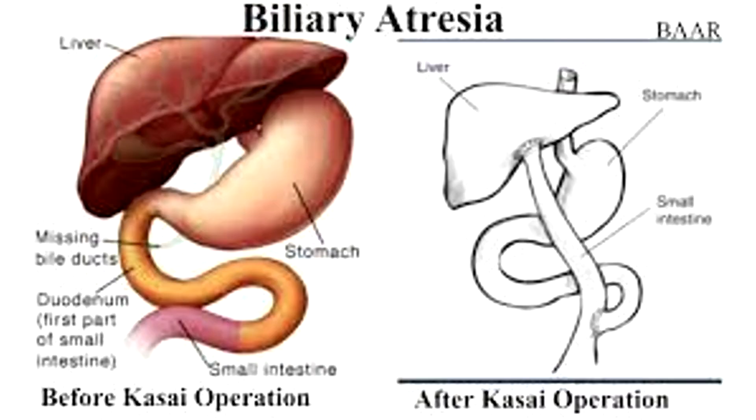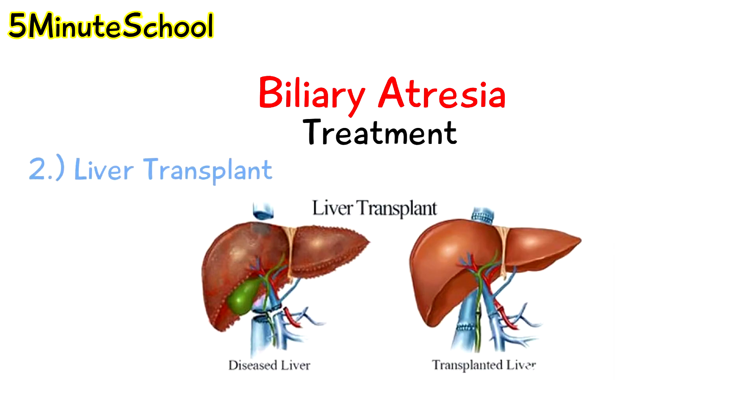Here is a diagram showing how the Kasai procedure works. The small intestine is attached directly onto the liver. The rest of the intestine is stitched to the small intestine to form a Roux-en-Y connection. A liver transplant is the final treatment option if there is not enough bile flow following the Kasai procedure.